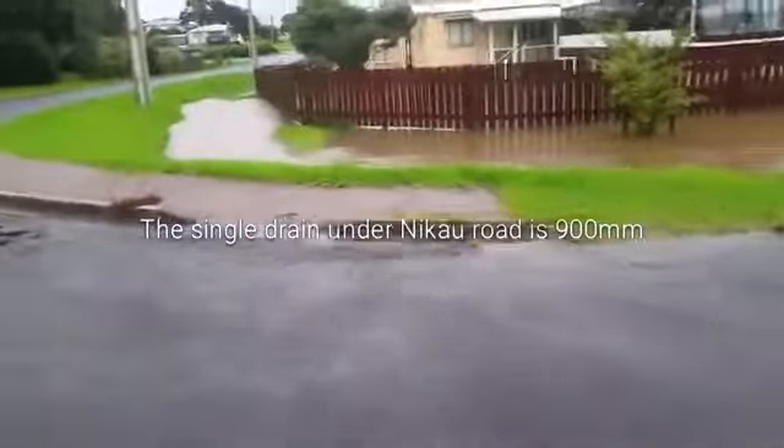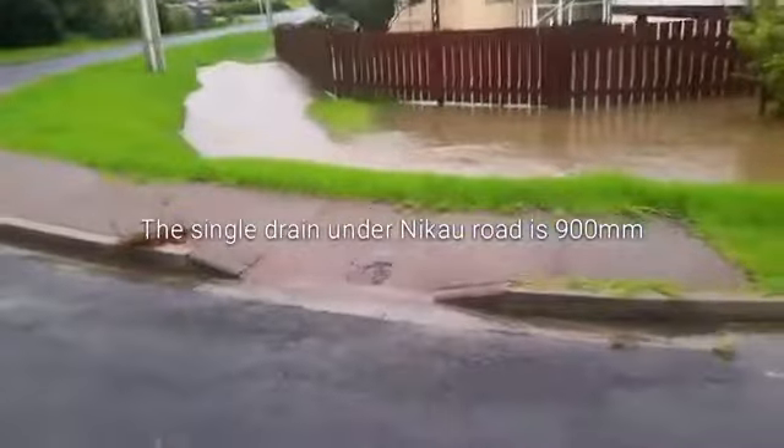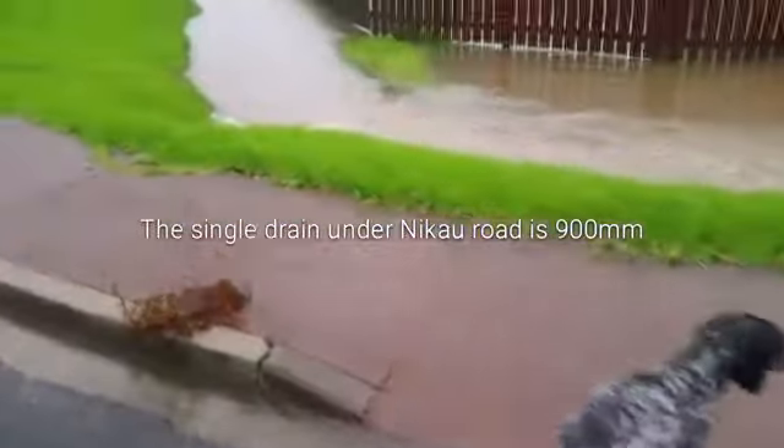Here you can see it — the problem drain. You can see the flow of water going to the right.